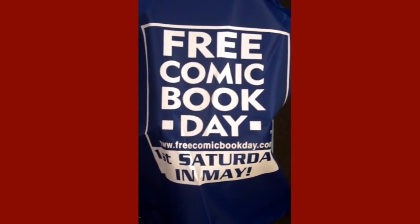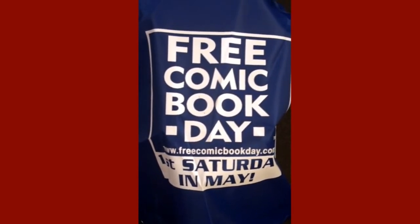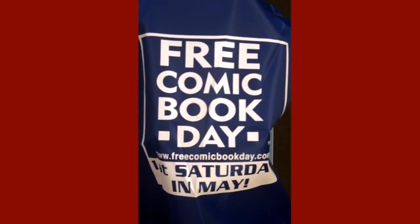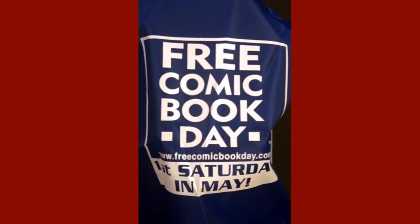Hello and welcome again to Fox Comics in beautiful downtown Marion, Illinois. We are unpacking this week's comic book order, and it is Tuesday, June 15th. All of these items will go on sale Wednesday, June 16th at 10 a.m.